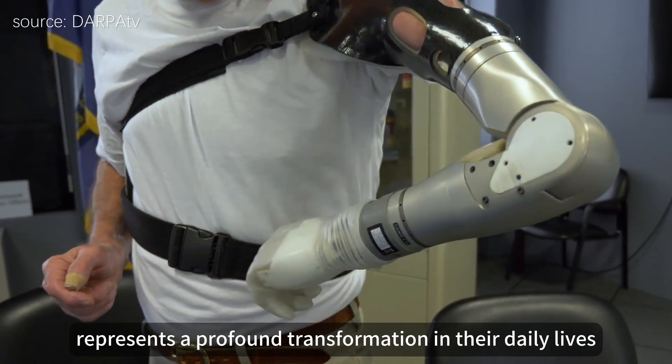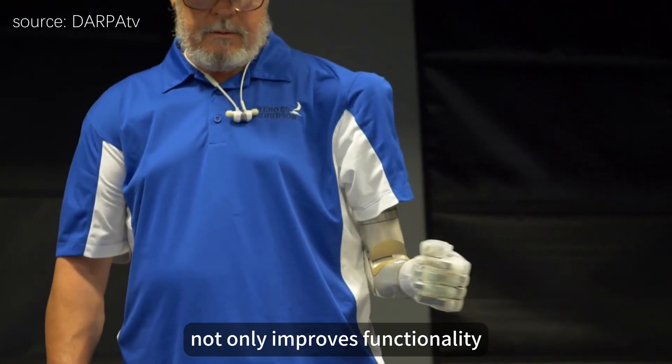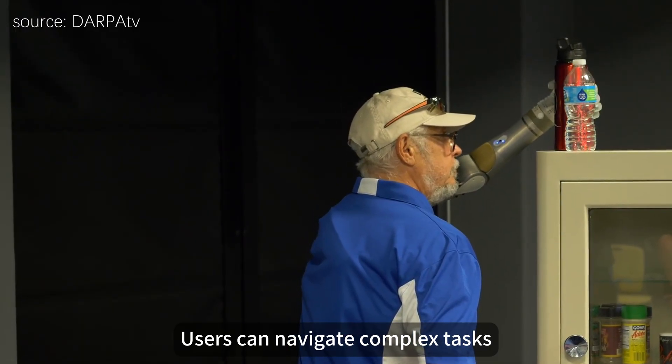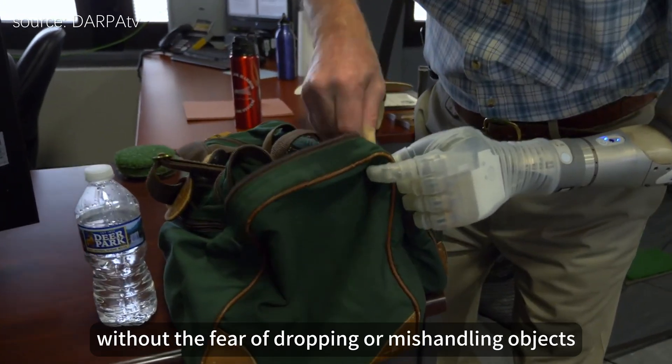For many users, the ability to feel through their prosthetic arm represents a profound transformation in their daily lives. Enhanced sensory feedback not only improves functionality but also boosts confidence and independence. Users can navigate complex tasks like pouring a cup of coffee or shaking hands without the fear of dropping or mishandling objects.